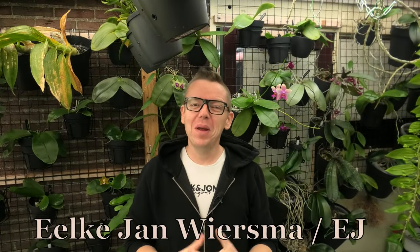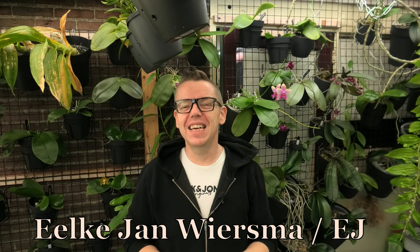Hello and welcome to the Orchid Saga. My name is Hylkien Wiesma, also known as EJ. Today I'm going to do an update on the orchids that I poisoned.